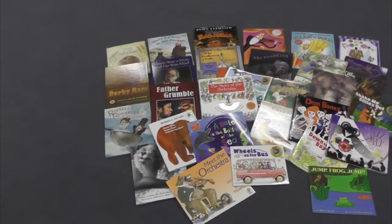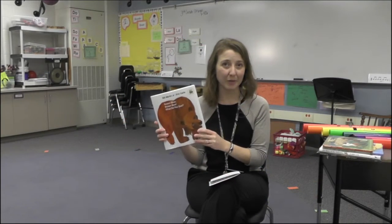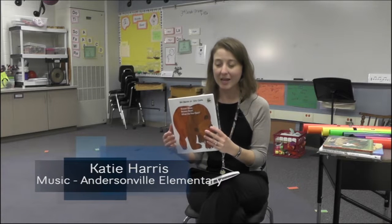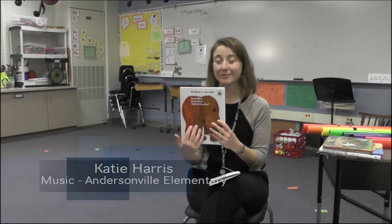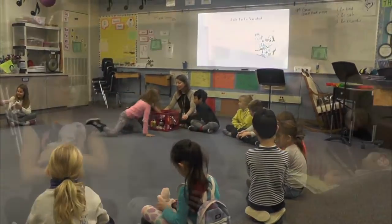We got about 30 books and we used the books in all sorts of different ways. I was using the book Brown Bear, Brown Bear, which most of the students know — they've read it in their classrooms. And we use it to sing in music class, we sing through it. And then each student is given an animal and we go through.